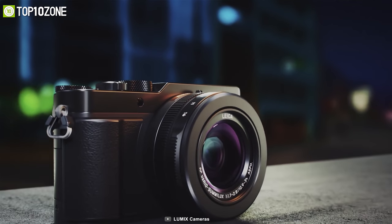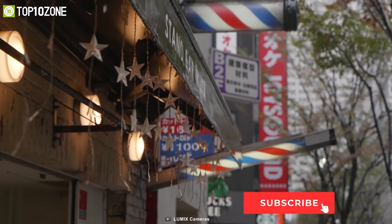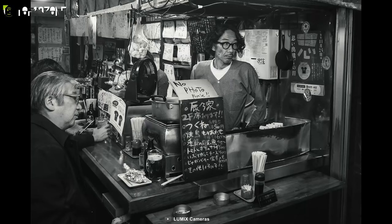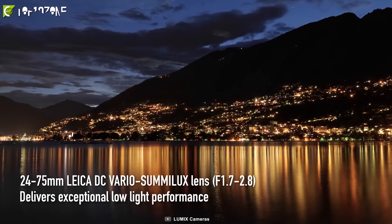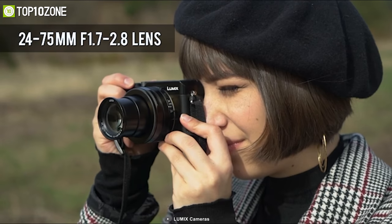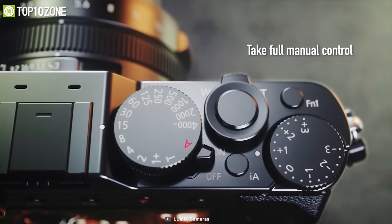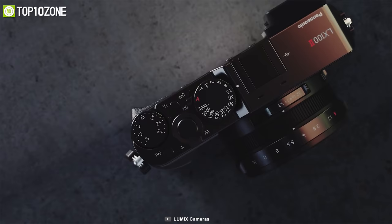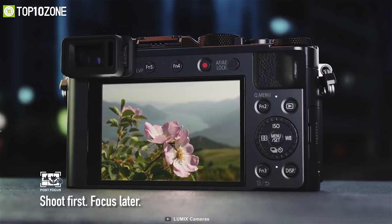With exceptional image quality and a compact design, the Lumix DC-LX100 II digital camera from Panasonic is built for camera enthusiasts to make every shot perfect. It features a 17-megapixel 4/3-inch CMOS sensor for detailed still images and great 4K videos at 30 or 24 fps. It has a Leica DC Vario-Summilux lens with power optical image stabilization, an equivalent focal length of 24 to 75mm, and a bright f/1.7 aperture for sharp footage even in low light. This camera offers classic controls like an aperture ring and shutter speed dial, and can capture macro shots as close as 3cm at wide angle and 30cm at telephoto.